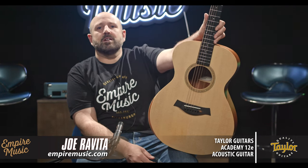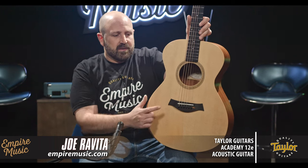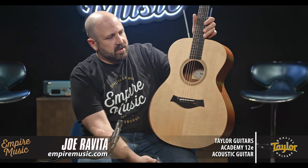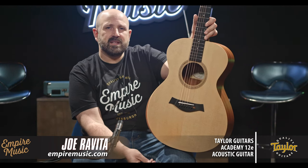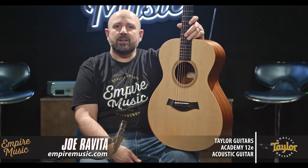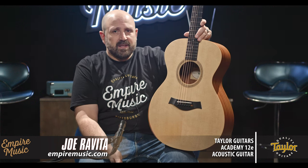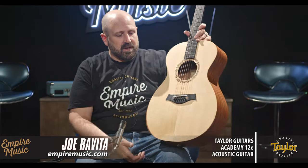Every Taylor I own right now is a Grand Concert shape. This shape is very comfortable, it's narrow at the waist, easy to play, easy to hold. It has a 24 and 7/8 inch scale — a little bit shorter — so it's super slinky and easy to play. Taylor guitars are known for low action, this guitar plays like a dream especially after our techs dial it in, and the shorter scale relieves some string tension. It sounds amazing and it comes with a great gig bag and amazing electronics — you can't beat it.